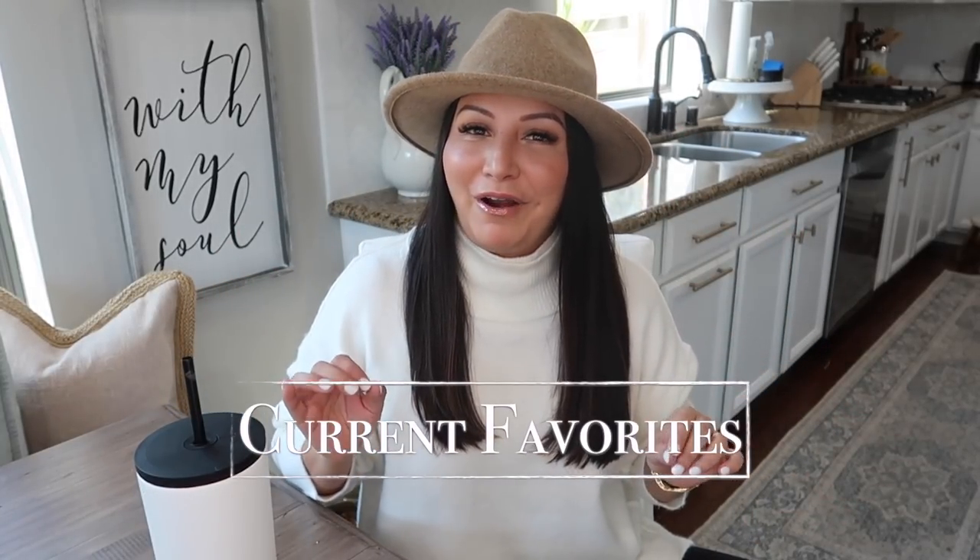Happy November! I cannot believe next month is already Christmas. This year has gone by so fast, but then also so slow. Next month is Christmas, and this video is going to be all about this month's current favorites.